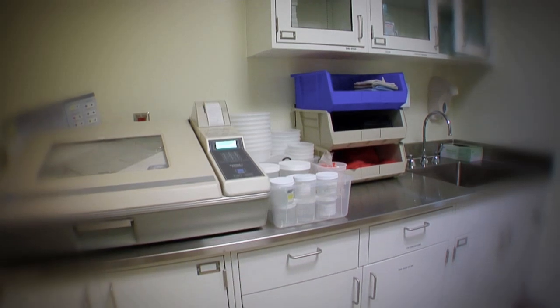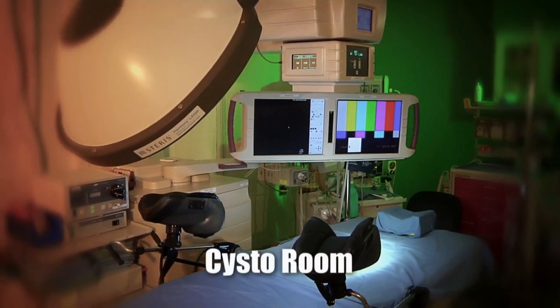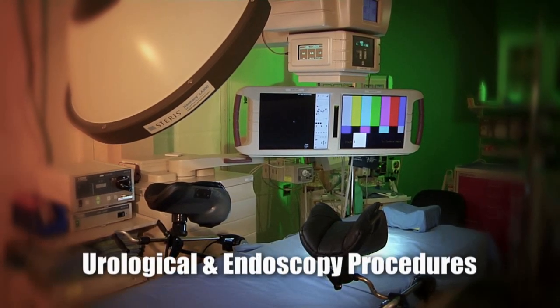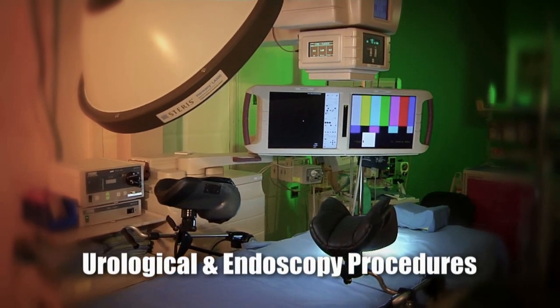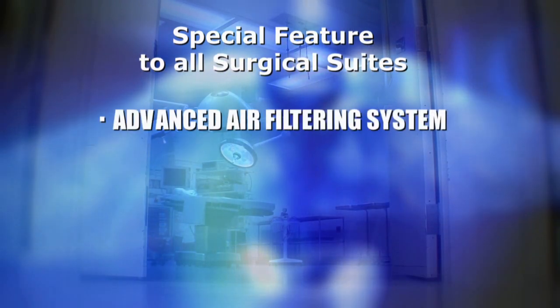A sterilization center fully outfitted with an autoclave and items of necessity for patient comfort is close by each room. The surgery suite also has a cystoscopy room, which is customized for performing urological and certain endoscopy procedures.